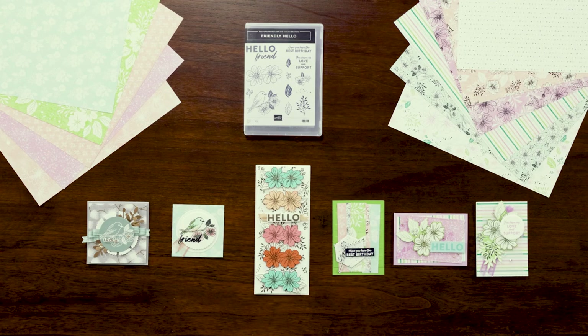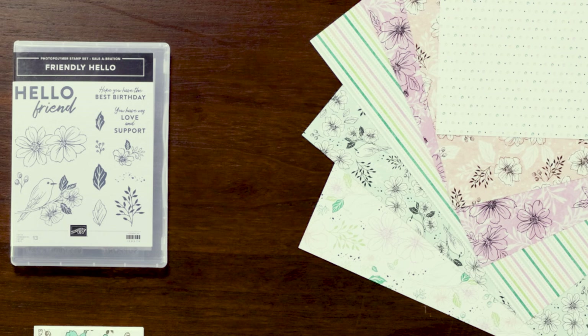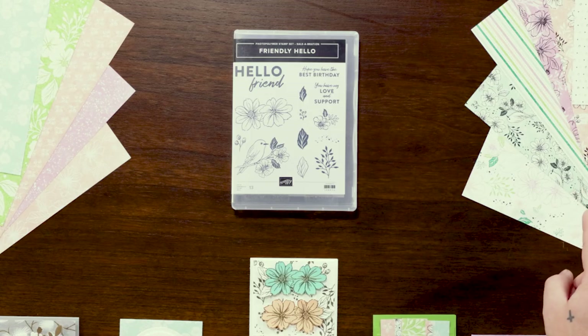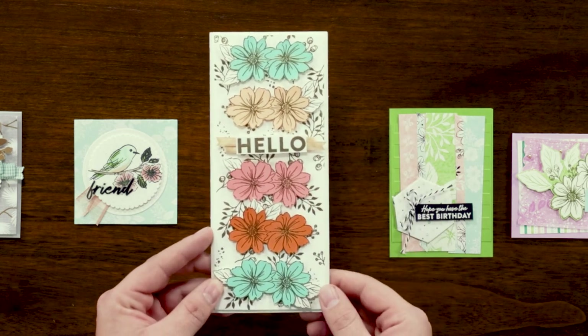Here we have the Friendly Hello stamp set and Friendly Hello 12 by 12 inch (30.5 by 30.5 centimeter) designer series paper. This comes with 12 sheets, two each of six double-sided designs. The photopolymer stamp set comes with multiple sentiments like Hello Friend, Hope you have the best birthday, and You have my love and support, along with imagery that you will also find in the designer series paper. I love this little bird and I'm excited to see what all of you create with it. The designer series paper is pretty amazing — let's take a look at all of the designs. As you can see in this card, if you want to get a little bit more in depth, we use the stamp set with some gold embossing powder to give it a little shine.